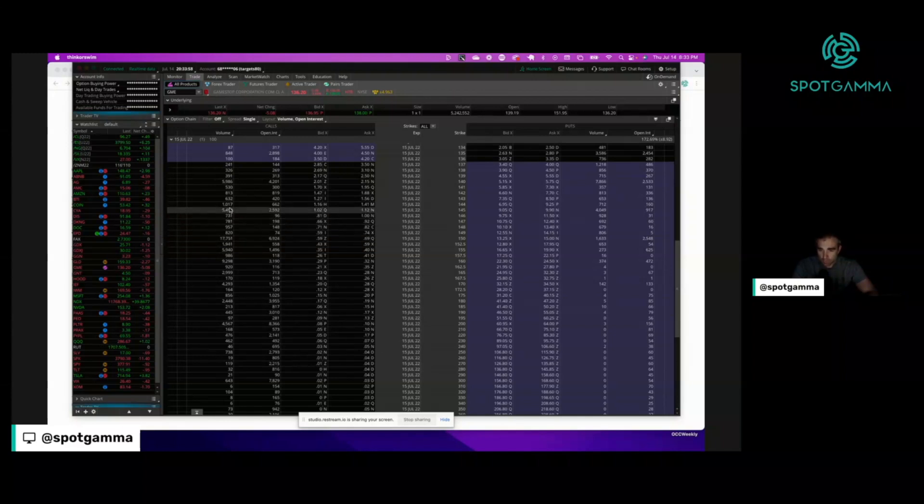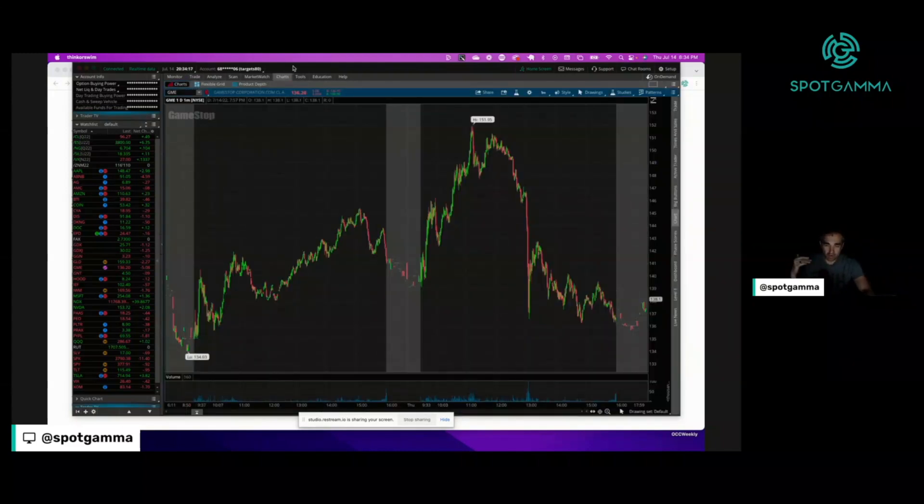Coupled with the 144, 145, and 140 strikes, there was a lot of call volume today. Those deltas came in, played into that gamma, and produced that big gamma squeeze. This was great to watch. We think there's a positive tailwind for GameStop as the stock splits — bullish not just in the short term, but the lower price will probably draw more activity, particularly away from names like AMC. We wrote about that in an article a couple months ago and will put a link in the description.